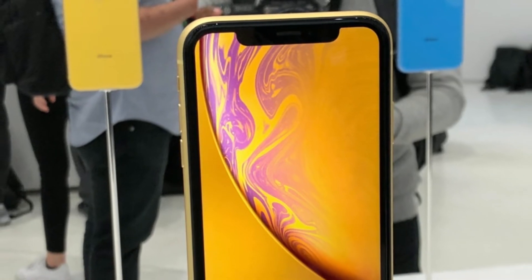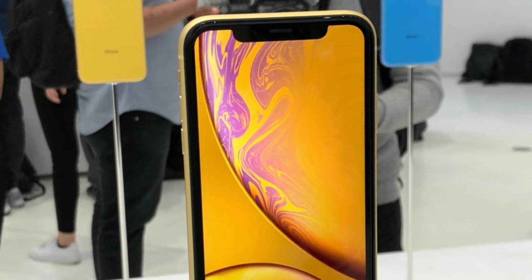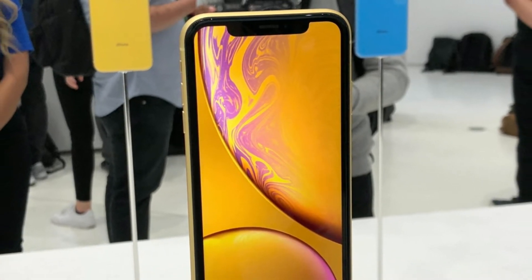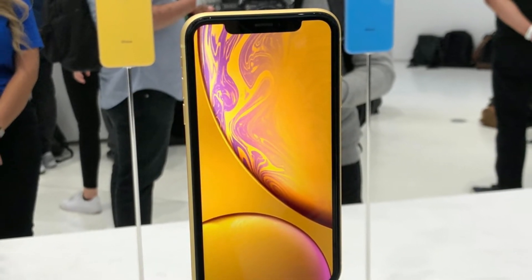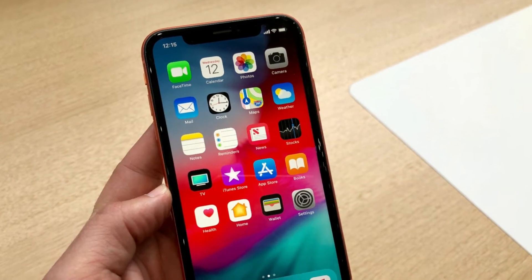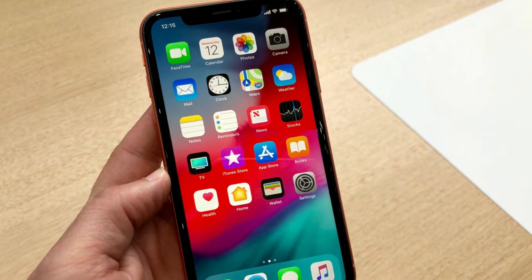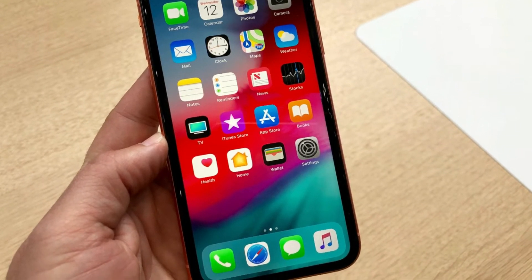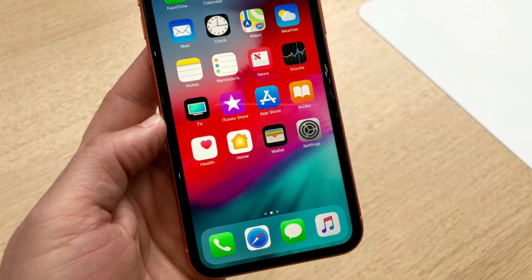iPhone XR is a clear attempt by Apple to bring its whole lineup up to iPhone X standards while delivering a more affordable price, even if the company needed to make some trade-offs to get there. Based on my hands-on impressions of the iPhone XR, this 6.1-inch phone may very well succeed in that mission.